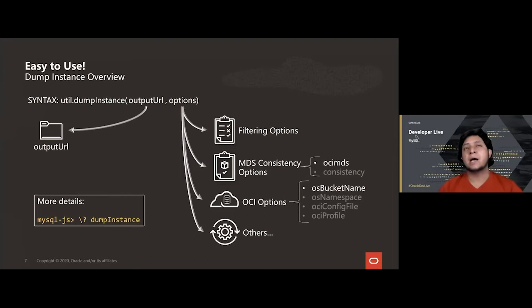The utilities are quite simple — they are exposed as APIs. To dump an instance, the only thing you need to specify is the location where your dump is going to be placed. There are options that allow you to change what is included in the dump, options to ensure your data is compatible with MDS, and options to store your data into OCI Object Storage. For full details, run the shell and ask for help on the dumpInstance or dumpSchemas functions.